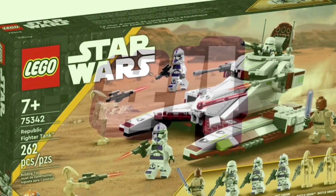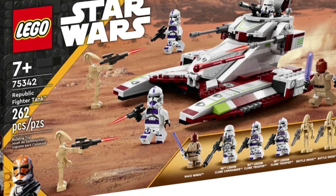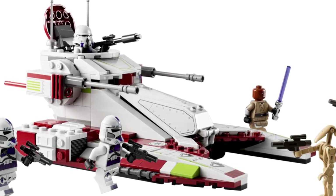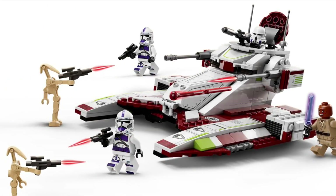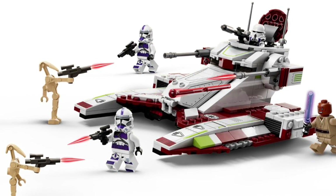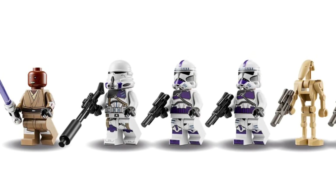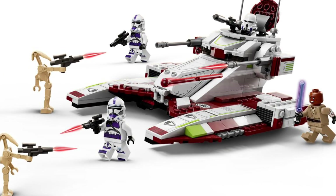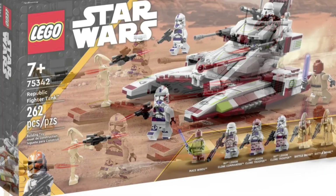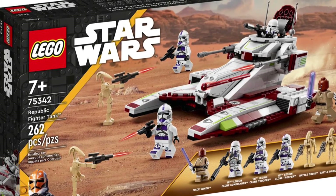Let's jump back to number four, which is part of the Star Wars line — set number 75342, the Republic Fighter Tank. This is a very difficult LEGO set to find in coming months, as it's retiring at the end of 2023. It retails for $40 and only has 262 pieces, but a lot of people are not buying it for the piece count or even the build — they're buying it for the minifigs. It comes with Mace Windu, a 187th Legion Clone Commander, two 187th Legion Clone Troopers, and two Battle Droids. I think the value for this set is quite significant.